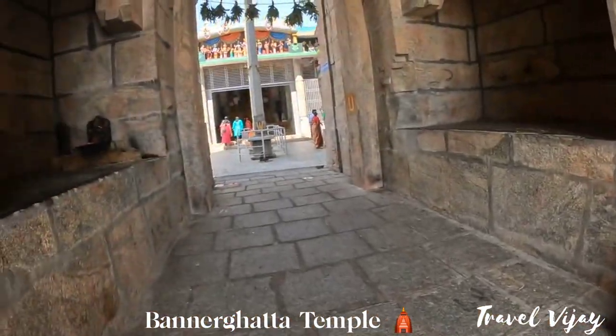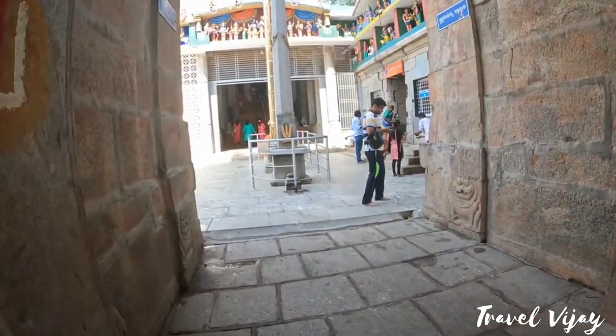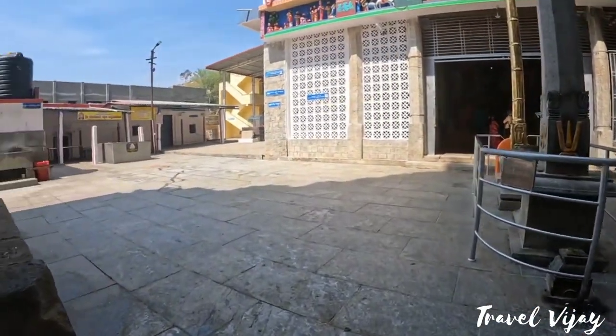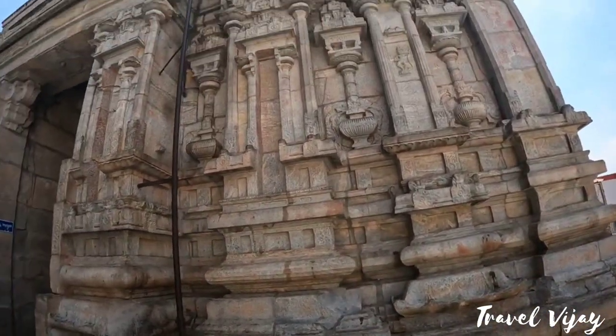Next is Bannarkatta Temple. There are three places in Bannarkatta. This is a great place in Bannarkatta. Everyone has a great place here.